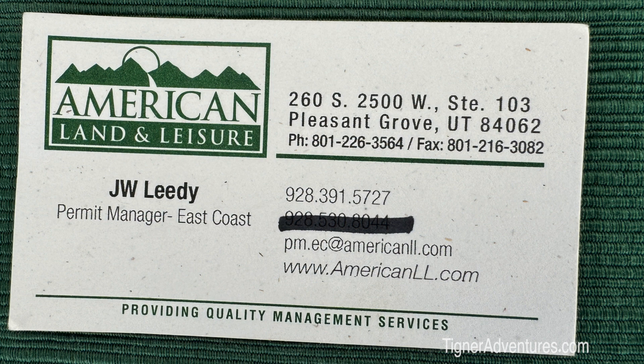You can find all available jobs on our website at americanll.com. We typically begin recruiting in November for the upcoming season. This year we've recruited over 426 people to work with us through the coming summer.